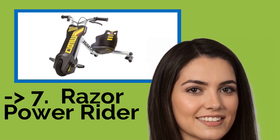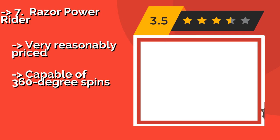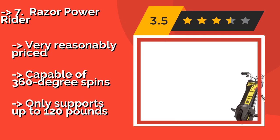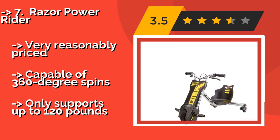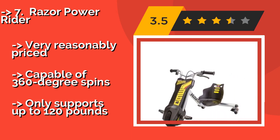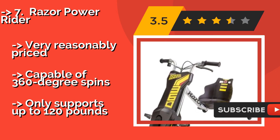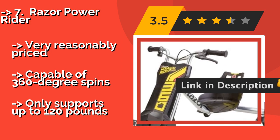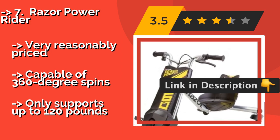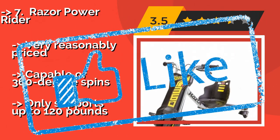The Razor Power Rider, for thrill seekers and those who like to be outdoors a lot. The Razor Power Rider, around $149, could be the right piece of equipment. With its dual-inclined rear casters, you will be able to show off your skills to friends as you slide and drift on any safe area. Very reasonably priced, capable of 360-degree spins, but only supports up to 120 pounds.